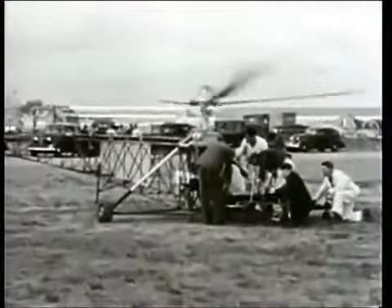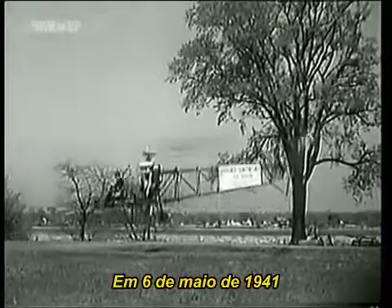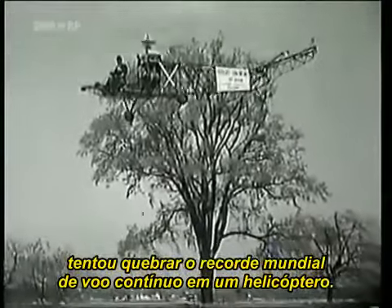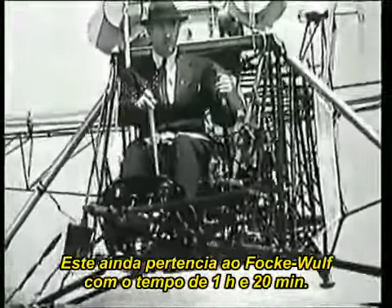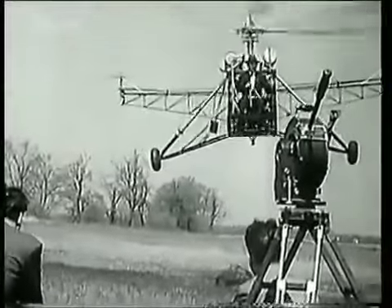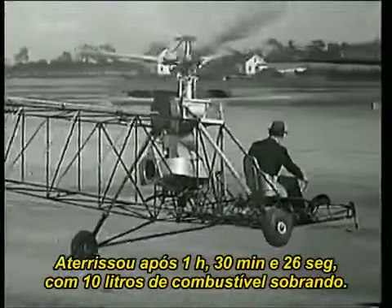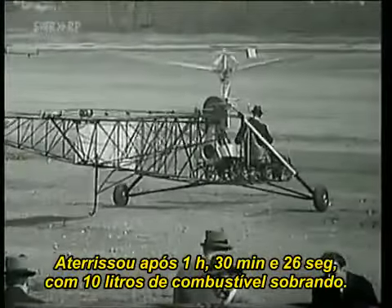Sikorsky pushed ahead with his research until he was finally satisfied. On May 6, 1941, he took off on an attempt to break the world record for continuous flight in a helicopter. This was still held by the Focke-Wulf with a time of 1 hour 20 minutes. This handwritten sign told Sikorsky and the assembled journalists that the old record had tumbled. After 1 hour, 32 minutes and 26 seconds, he landed with 10 litres of fuel still left in the tank.